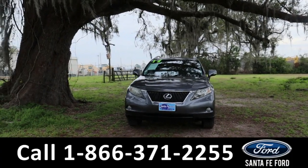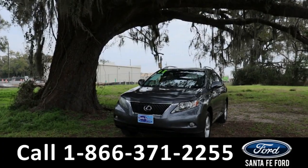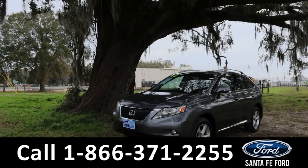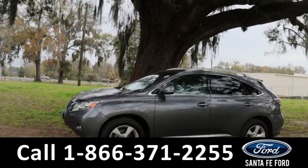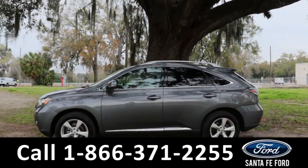Hey guys, it's Kat out at Santa Fe Ford. Today we're taking a look at a Lexus RX, year 2012. This comes equipped with fog lights, alloy wheels, and remote keyless entry.